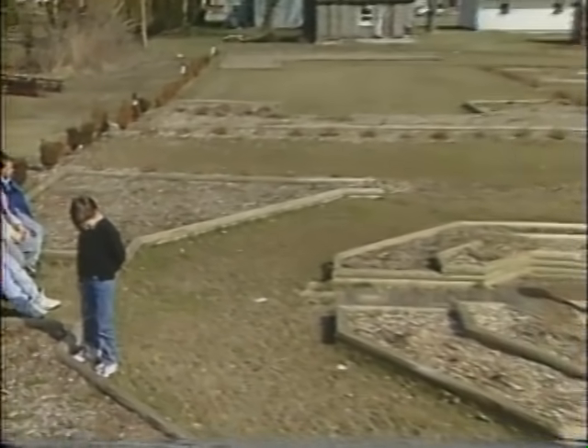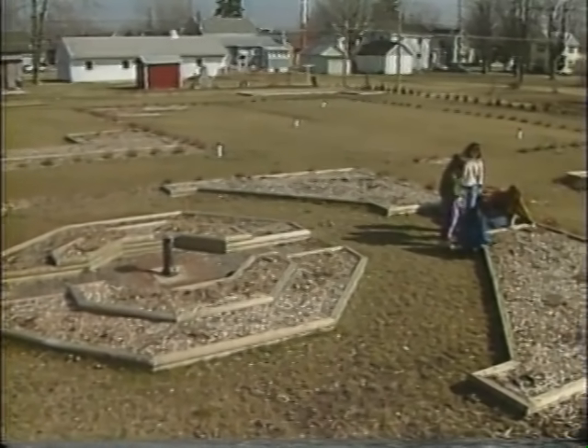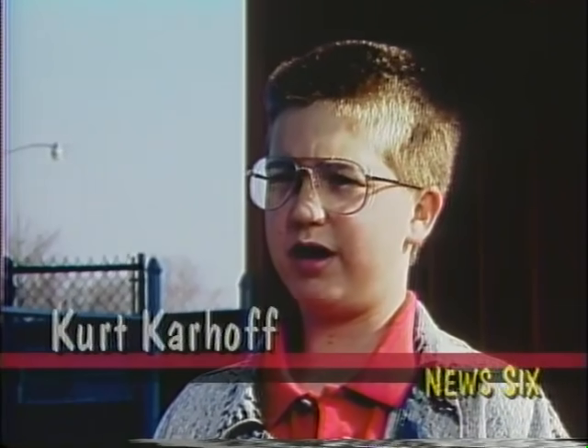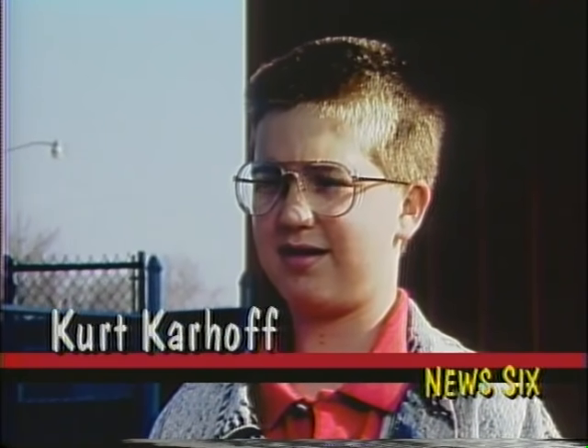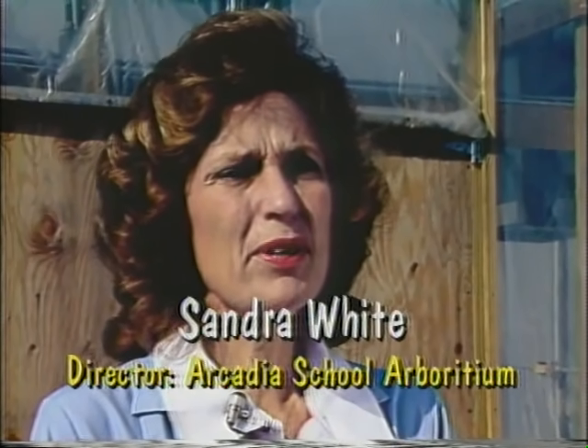Our second story takes Kirk Harhoff into Arcadia Elementary's own backyard to look at the school's arboretum. Arcadia School has its own living natural history museum. What is an arboretum? Technically, an arboretum is a collection of trees, but it's much more than that — it's an area for scientific research, a wildlife habitat area, and an education center.